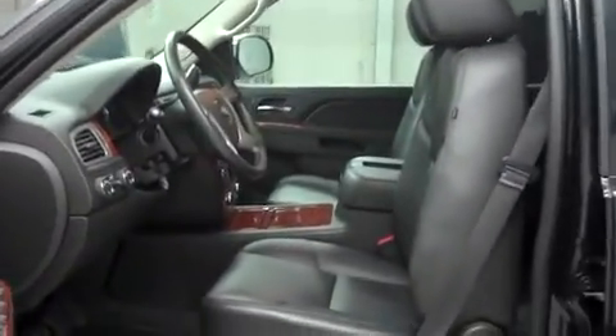The power heated mirrors have built-in directional signals. Let's take a look at the interior. In the first row there's leather bucket style seating. These are dual power heated AC seats and they're in nice condition. This Suburban has wood grain accents on the center console, doors, and dash.